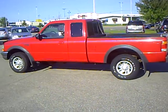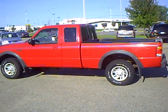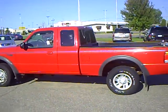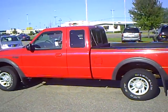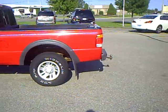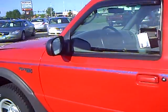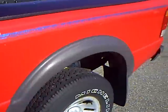Hi, this is Greg Arndt at Mills Auto Center in Wilmer. Here we've got a 1998 Ford Ranger XLT extended cab, red in color, stock number 4T100485B. It is a four-wheel drive, been well taken care of.